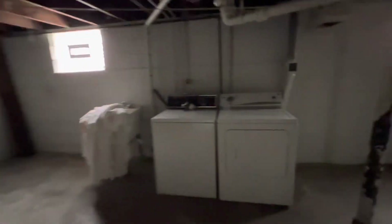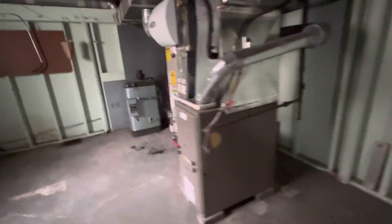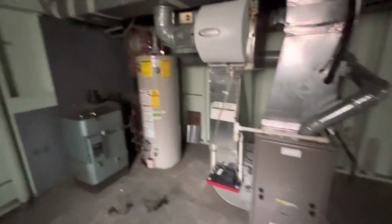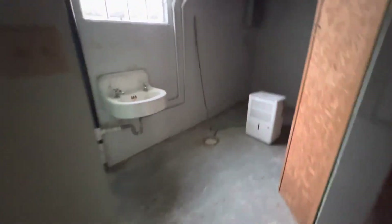We'll head down into the basement — this is another bonus thing I like about this house, all the stuff that's down here. We'll go to where the mechanicals are first. You can see there's a washer and dryer down here. We've got an old boiler system — it's not hooked up, it's just sitting there. The water heater and furnace are newer, look to be in good condition.